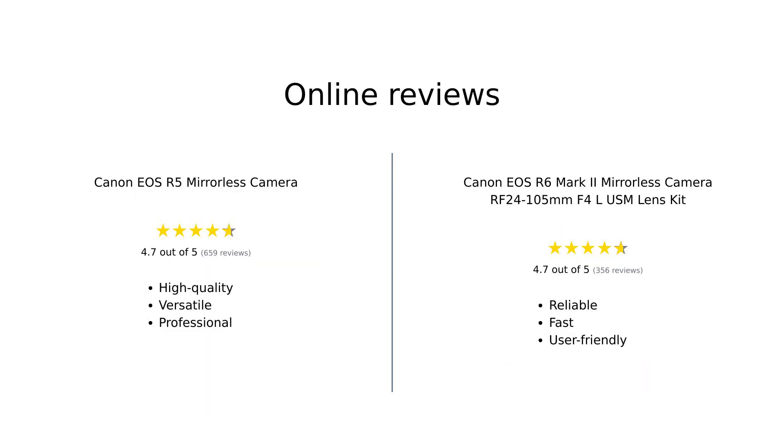Overall, the Canon EOS R5 is celebrated for its stunning image quality and powerful features, making it a top choice for professionals. In contrast, the Canon EOS R6 Mark II is praised for its exceptional performance, speed, and reliability, especially for event photography.